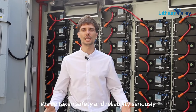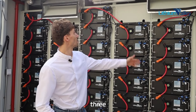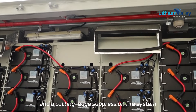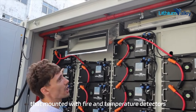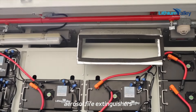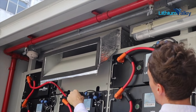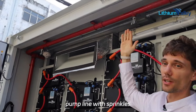We've taken safety and reliability seriously by incorporating a built-in 1.8 kilowatt air conditioning system and a cutting-edge fire suppression system, mounted with fire and temperature detectors, hot aerosol gas extinguishers, and a fire pump line with sprinklers.